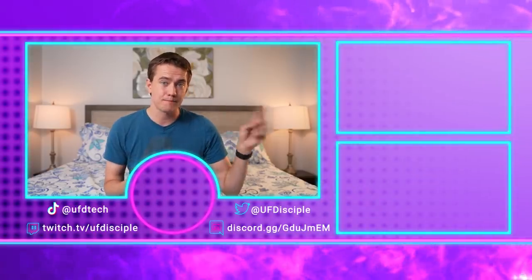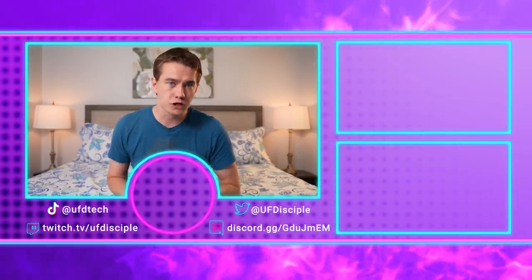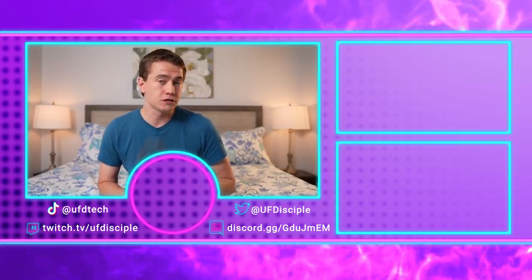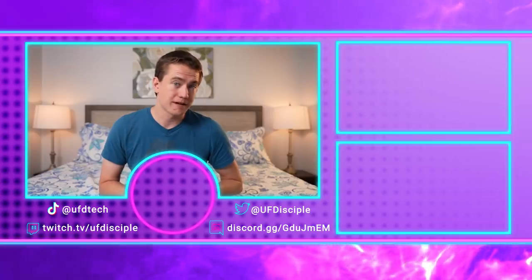Seeing brain-computer interfaces being developed in medical situations like this makes me incredibly excited, and I can't wait to see where it goes next. You should go check out yesterday's episode of Hot News, where we talked about Apple's M2 chip and how it's being produced sooner than expected. I'll see you in tomorrow's episode of Hot News. Cheers.